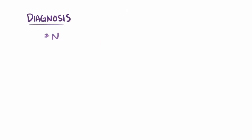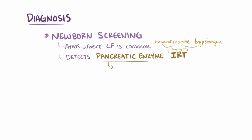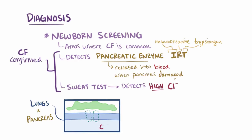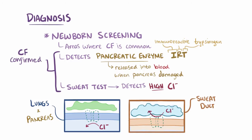For diagnosis, it's possible to screen for CF in newborns, something that's done in some countries where CF is common and that helps treatment get started earlier. The newborn screen detects a pancreatic enzyme called IRT, or immunoreactive trypsinogen, which is released into the fetal blood when there's pancreatic damage from CF. Then if a sweat test detects high levels of chloride in the sweat, CF is confirmed. Unlike in the lungs and pancreas where chloride can't get out, when CFTR is not working in the sweat glands, chloride can't come in or be reabsorbed, so there's actually high chloride in the sweat. In fact, parents of children with CF sometimes notice that when they're kissing their baby, the baby tastes salty.